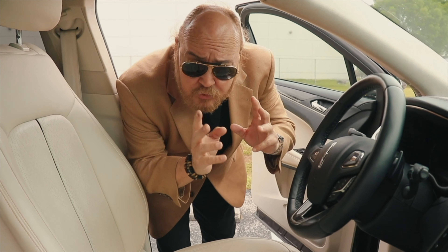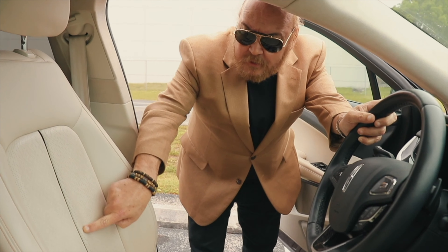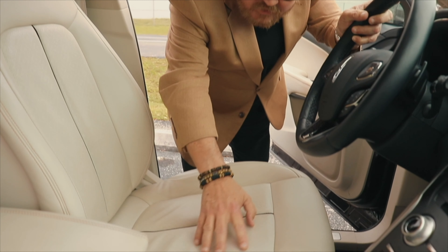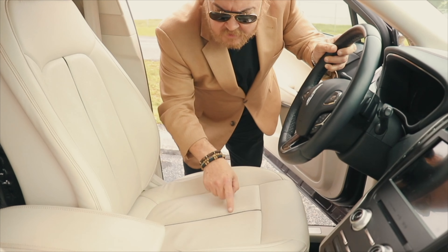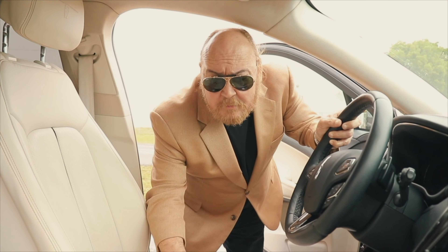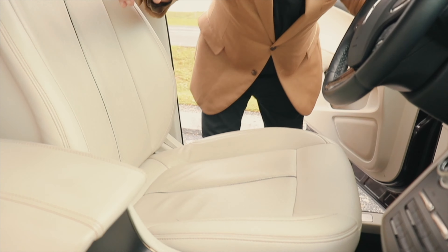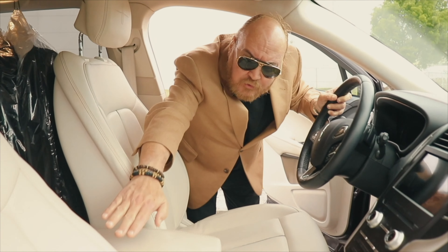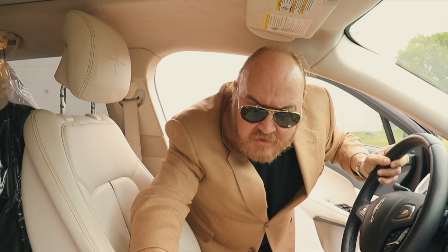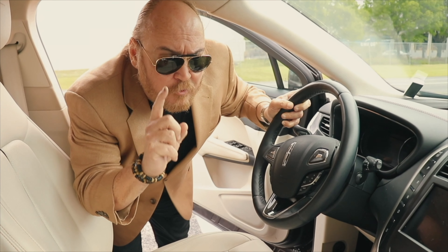Detalles que a uno le van fascinando dentro de un vehículo. Me encanta la línea negra de la vestidura asociada a este color y también a la textura. Fíjate que es perforada, porque esto también tiene un acento respecto a la ventilación de las butacas. Las butacas son hermosísimas, pequeñas, ergonómicas, tienen soporte lateral para las curvas, y naturalmente tienen todo el lujo correspondiente a Lincoln, que es una marca de lujo.